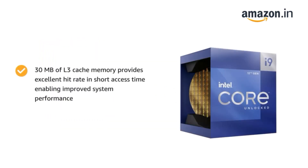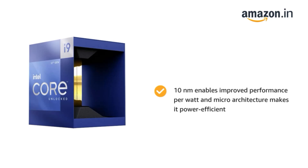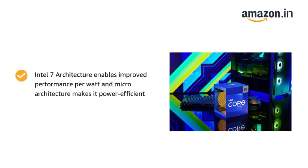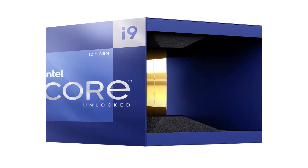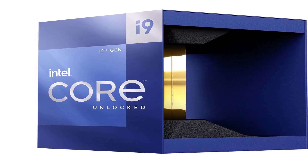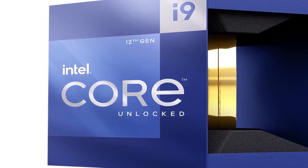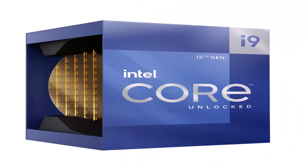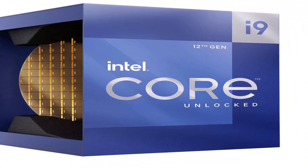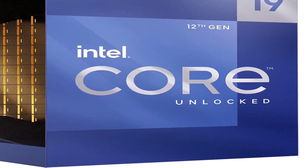The 12900K supports DDR4-3200 or up to DDR5-4800 memory, along with 16 lanes of PCIe 5.0 and an additional four lanes of PCIe 4.0 for M.2 SSDs. The chip comes with eight P-cores that support Hyper-Threading and eight single-threaded E-cores for a total of 24 threads. The P-cores have a 3.2 GHz base and peak at 5.2 GHz with Turbo Boost Max 3.0, while the E-cores have a 2.4 GHz base and reach up to 3.9 GHz via Turbo Boost 2.0. The chip is also equipped with 30 MB of L3 cache and 14 MB of L2 cache.